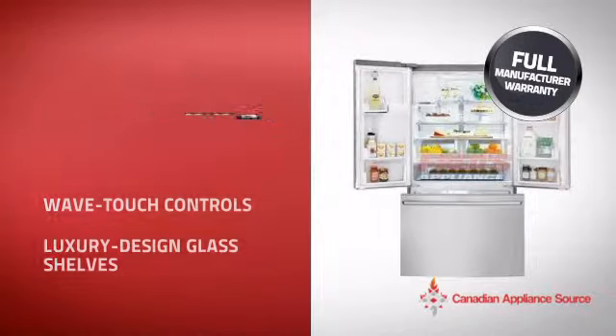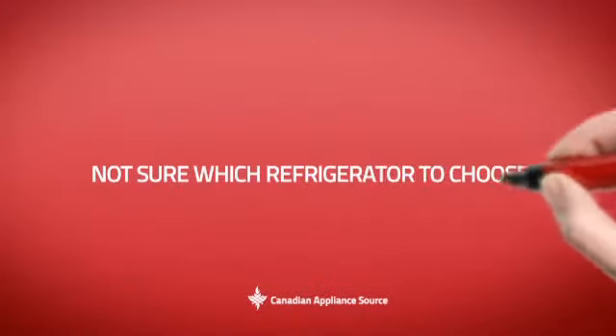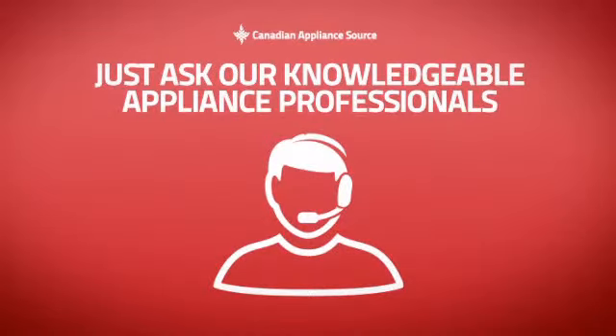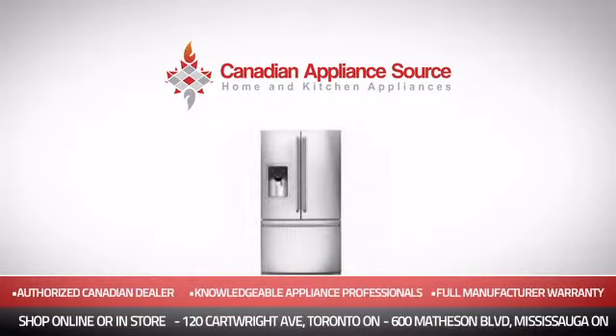It's the optimal choice for many customers. Why buy your fridge at retail prices when you can get it at the best price in Canada? And if you're not sure which fridge you should choose, just ask one of our knowledgeable and expert appliance professionals. Order now and get your dream fridge directly to your door at Canadian Appliance Source.